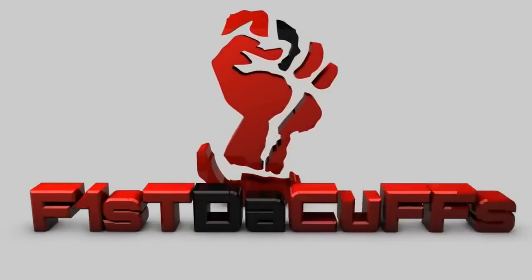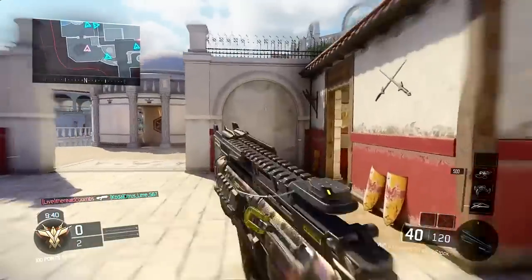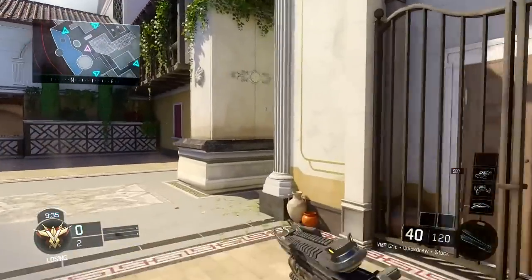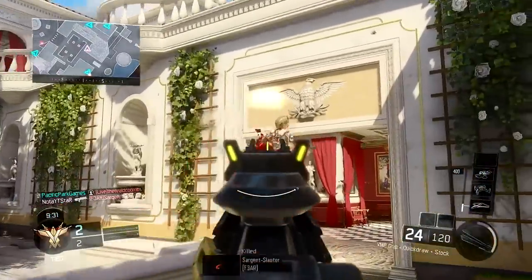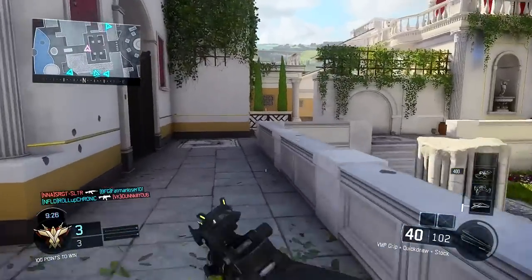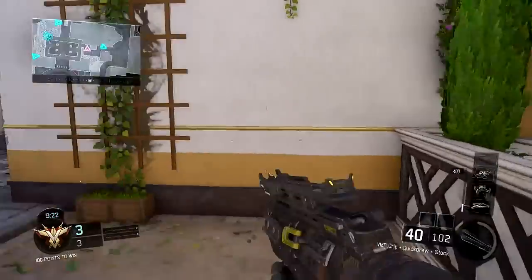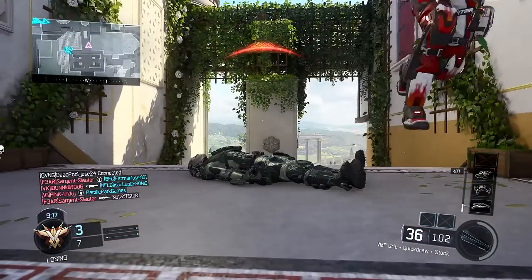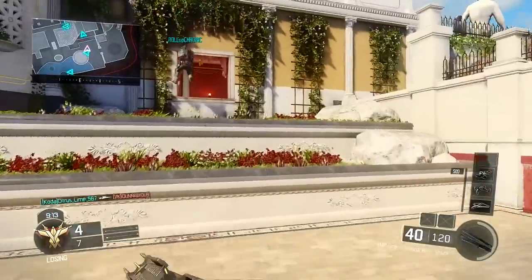Chee-choo! It's your boy Fist in the house! Bringing another great edition of Black Ops 3 — that's what I do! What's up guys? Glad you're here. I'm your Call of Duty OG since 2006 on YouTube.